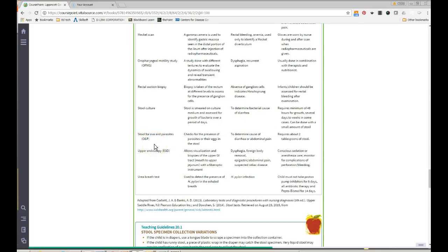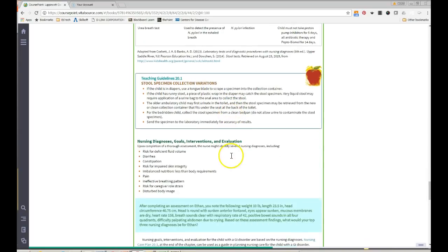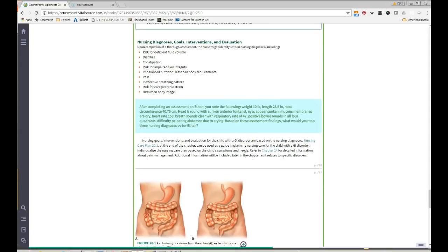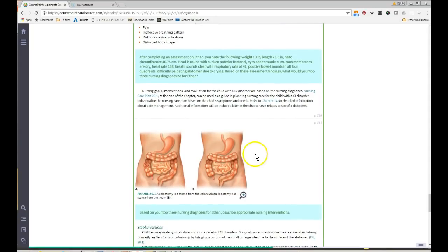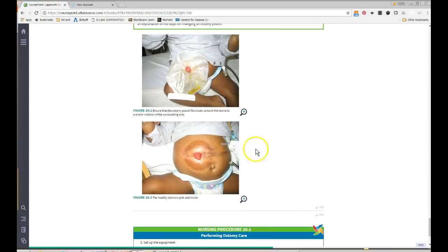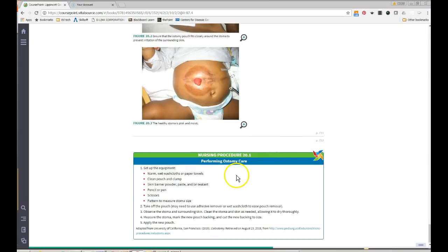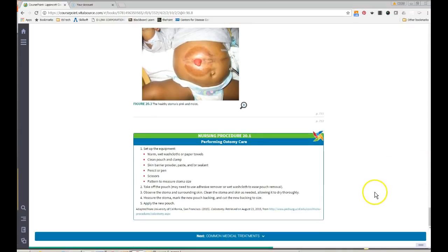Stool for ova and parasites — O&P — is used to look for a cause of chronic diarrhea. We covered how to collect a stool specimen. A healthy stoma should look nice and pink. There is a section on ostomy care in the textbook that can be used for parent teaching — parents often end up knowing how to do it themselves.